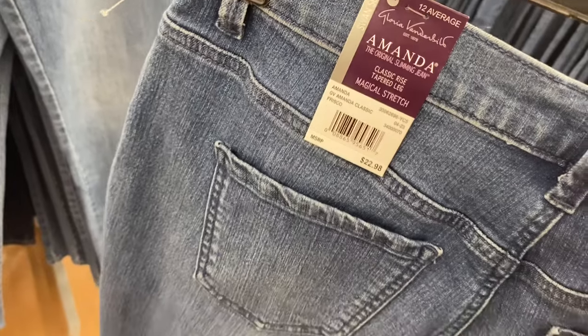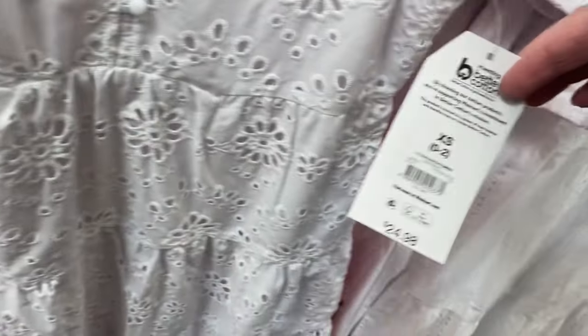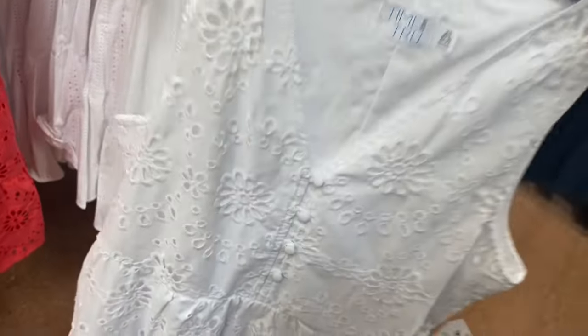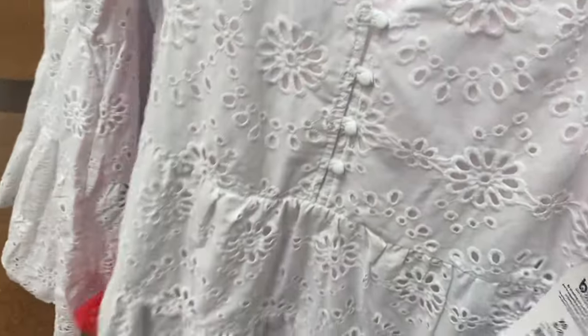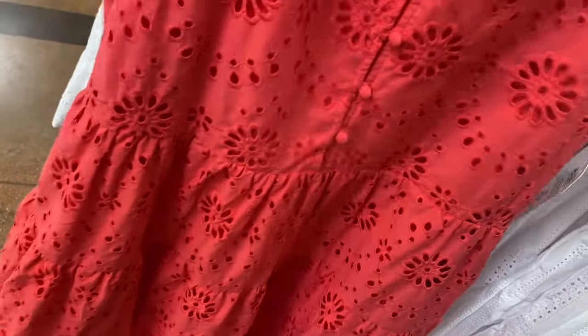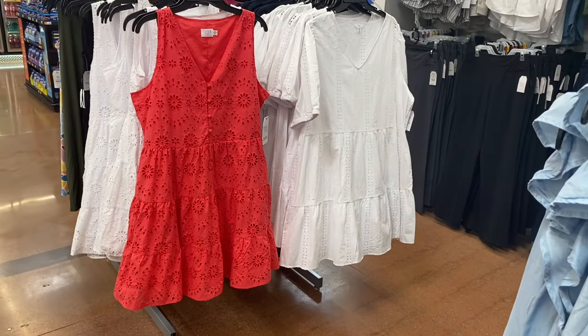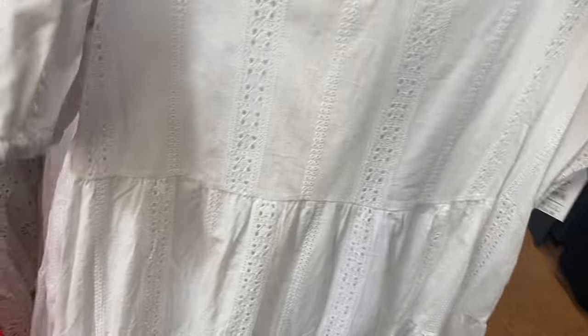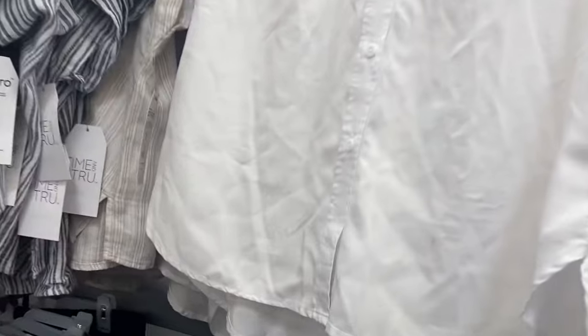I showed the sleeveless eyelet dress before, but now they have a short sleeve version — it's so cute! It's the sleeveless eyelet dress for $24.98 by Time and True, with little buttons, a V-neck, and tiered layers, extra small to 3XL. They also have another eyelet dress — it came in white or blue — also short sleeve for $24.98, extra small to 3XL. I really love that sleeveless one.